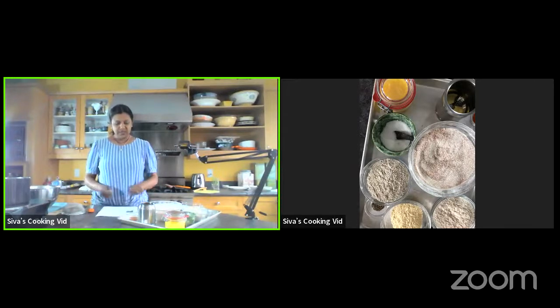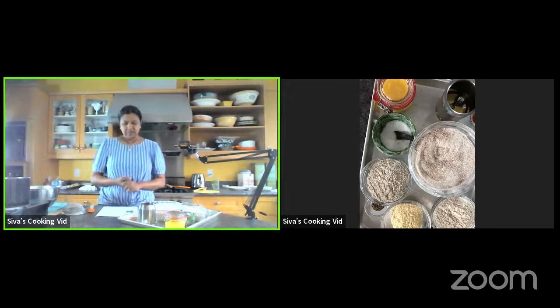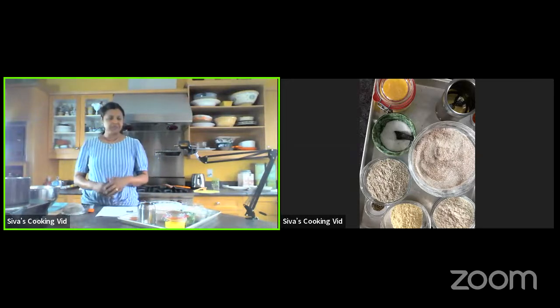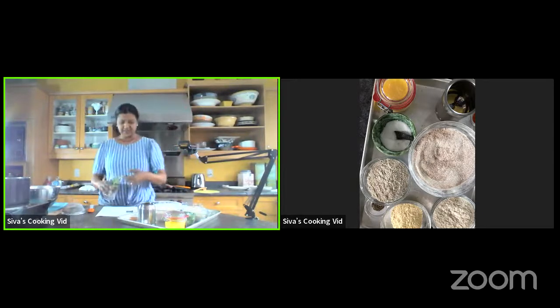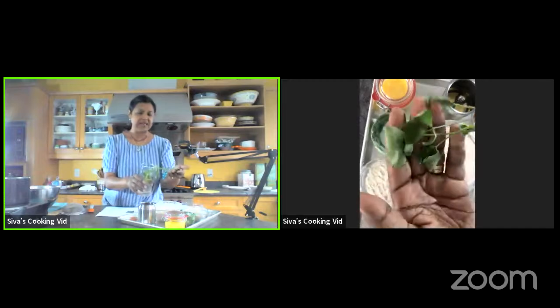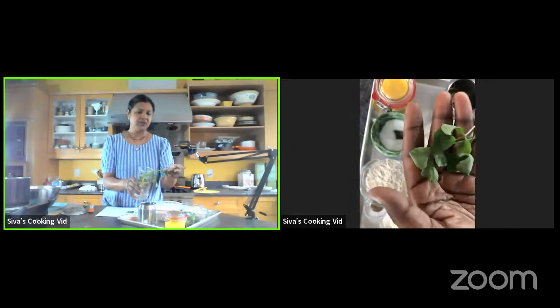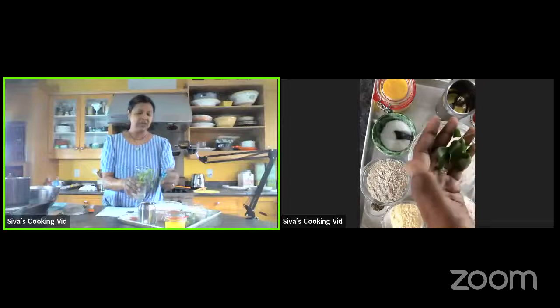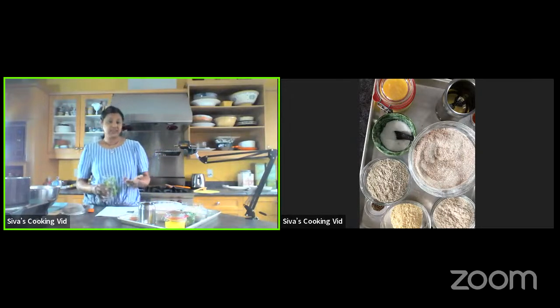We're going to be doing the multi-grain methi roti. Methi is used in the South Asian subcontinent — it is fenugreek leaf. This beautiful green comes from fenugreek seeds — methi seeds. It's delicious, and it requires a little bit of work. If you're able to get it from the grocery store, you'll usually get the whole plant with roots.